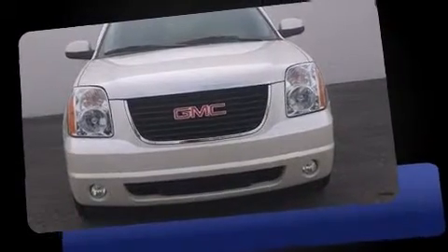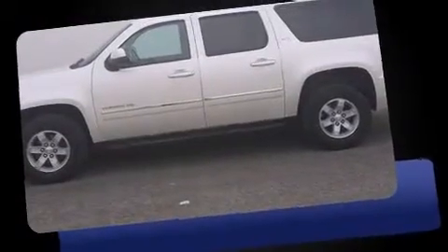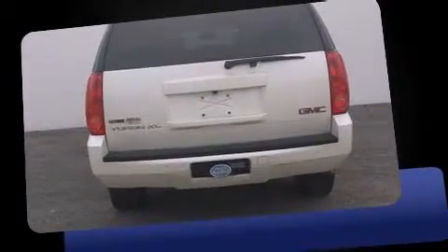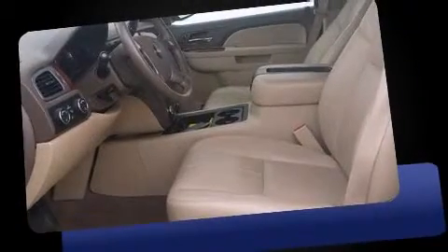Take command of the road in the 2012 GMC Yukon XL 1500, with just over 40,000 miles on the odometer. This four-door sport utility vehicle prioritizes comfort, safety, and convenience. It features an automatic transmission, four-wheel drive, and a powerful eight-cylinder engine.